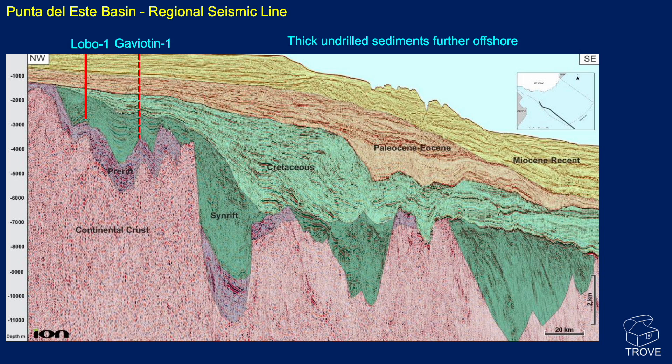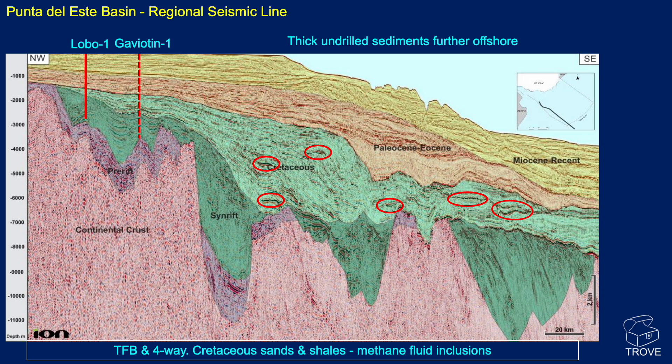Starting with the Punta del Este — two wells drilled here, the Lobo and Gaviottin. They drilled on the shelfal area in relatively very shallow waters and have not drilled into these thick sediments that occur offshore. They did get into the Cretaceous, but there are lots of interesting features within the Cretaceous as we go out into the basin more, with a thick covering of Tertiary to recent sediments on top. Lobo was drilled as a tilted fault block play; Gaviottin was more of a four-way. Both found Cretaceous sands and shales. The limit of shows was really down to methane fluid inclusions — not particularly stellar shows in the region.